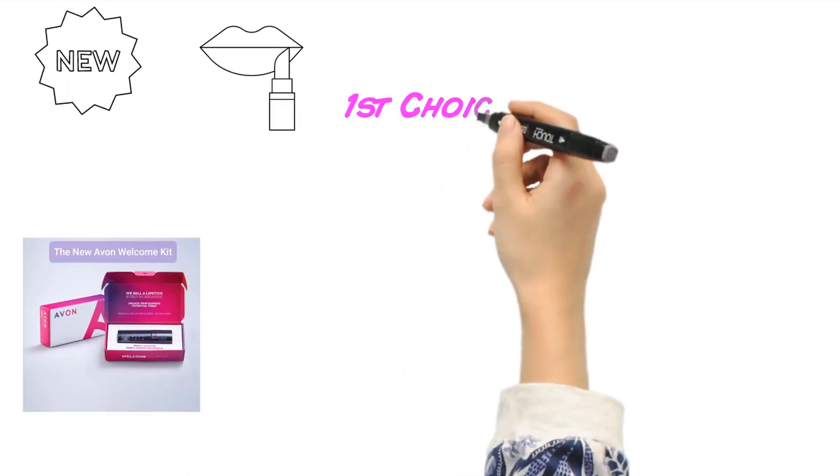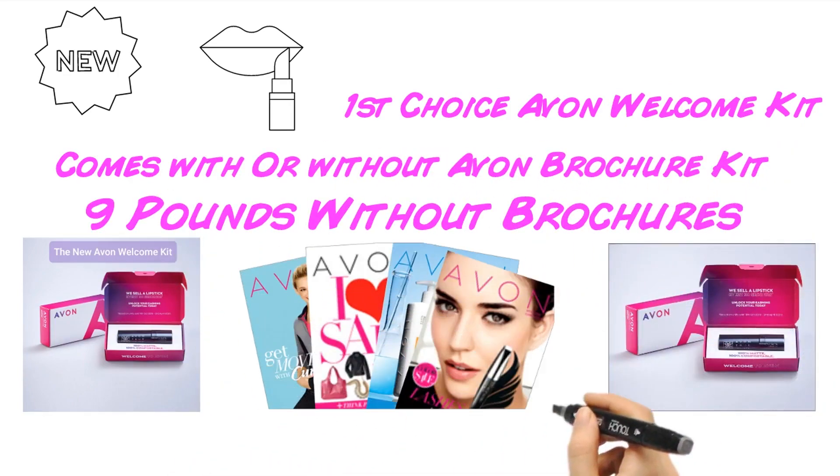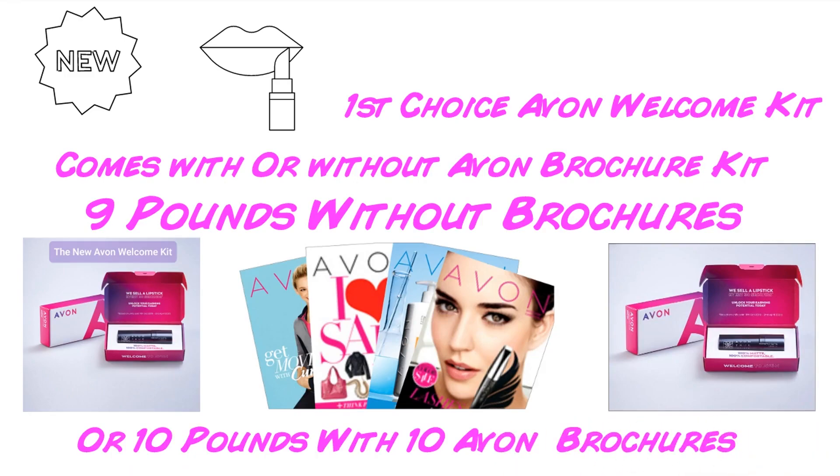New Avon welcome kit with free perfectly matte lipstick for as little as £9. That's right, only £9 for our welcome kit, or £10 with 10 Avon brochures.